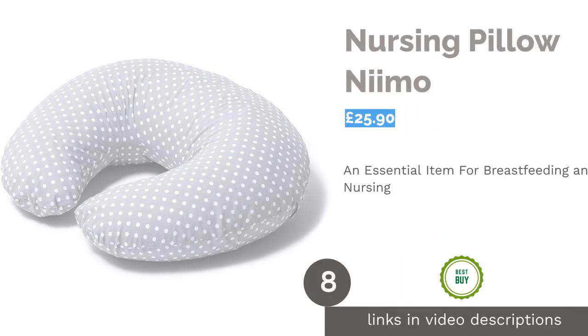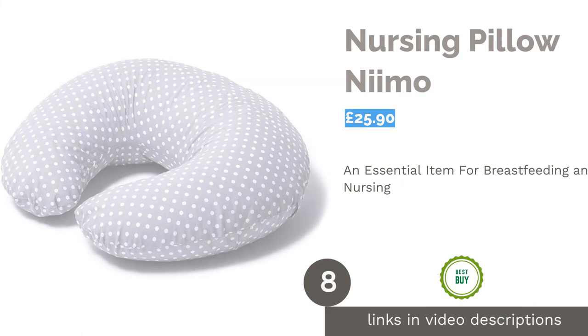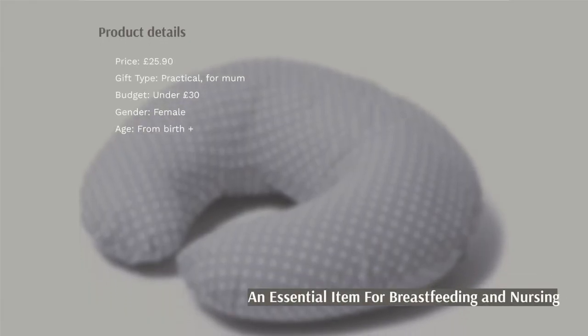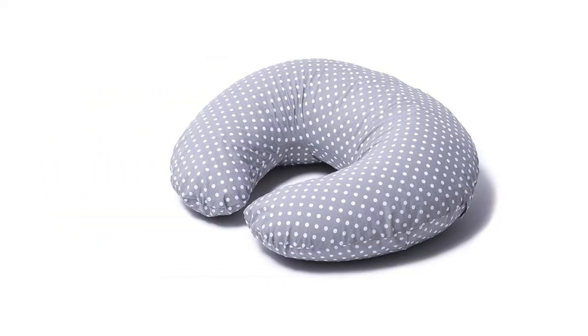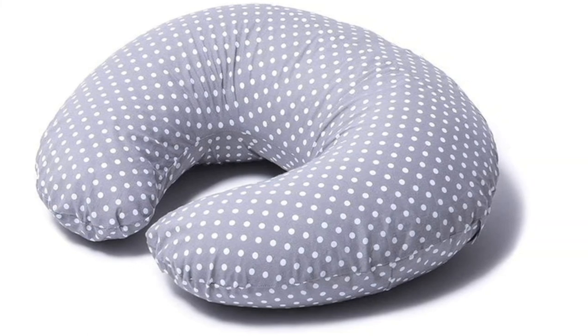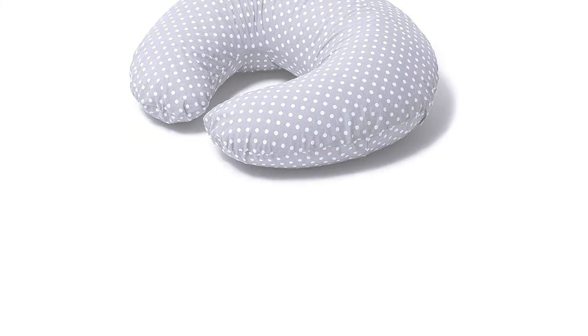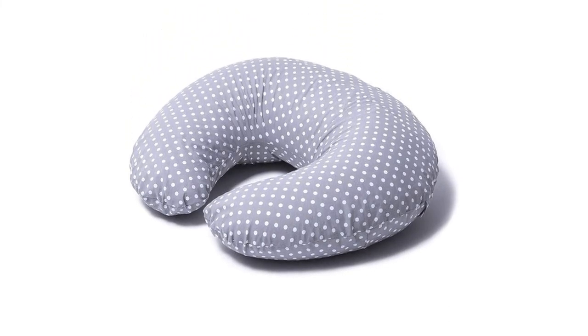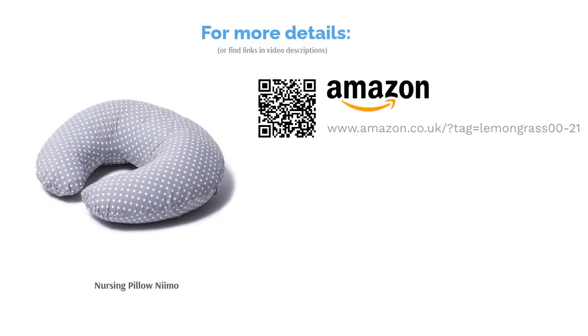The next product is the Nursing Pillow by Nemo. This lovely nursing pillow is a simple yet essential item for a new parent, but may not be something they have already thought to buy. Coming in a range of patterns, we love the neutral grey with white dots. The design is compact and easy to transport but very supportive, surrounding the baby in comfort and providing excellent support and softness to the parent's shoulders, neck and arms. The 100% polyester filling stays soft even after several washes and the cover is made from high-quality cotton, making it a trusted favourite.